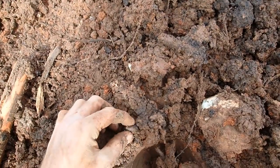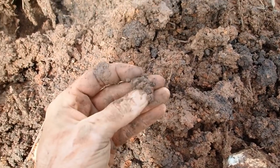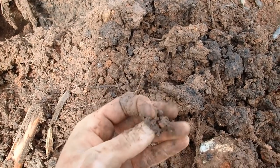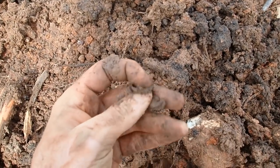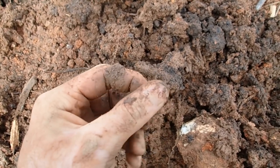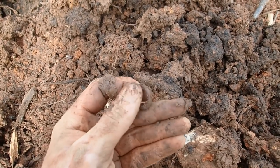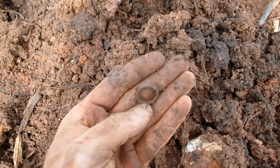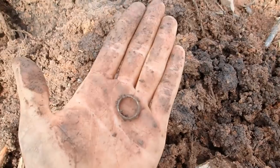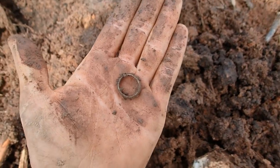Oh, there it is - you see that? Oh, I think it's a ring! It sure is - it's an old brass ring, looks like it was gold plated at one time. That is very neat, could even have writing on the inside. We'll have to clean it up a little bit more later. That was a great find. We'll recheck the hole to make sure there's nothing else in there.